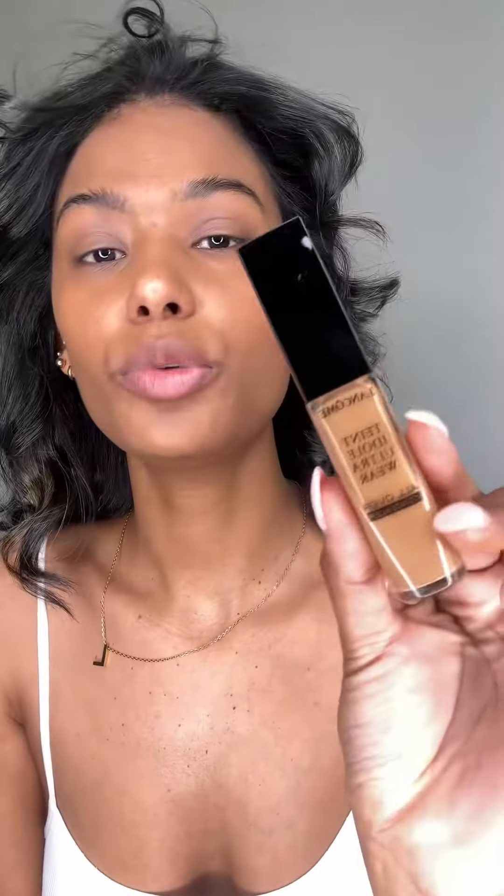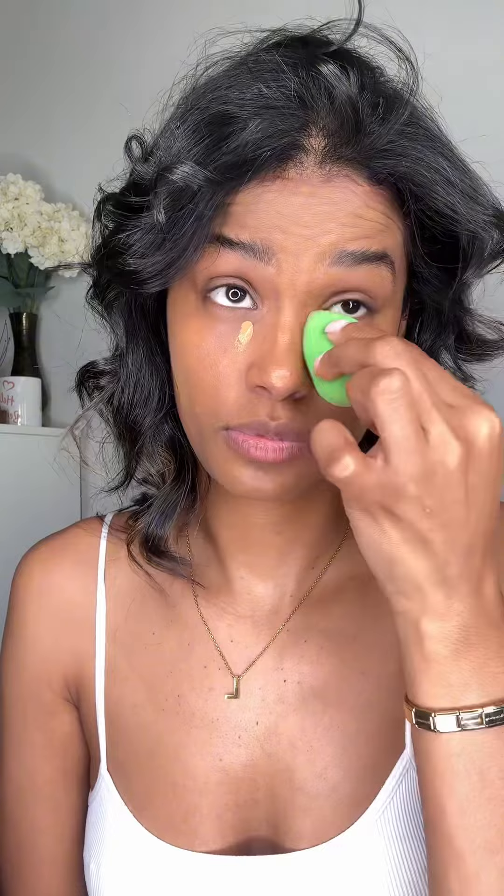I'm going in with a Lancôme concealer. Look at the coverage — look how beautifully that blends. I mean, can we even complain at this point?